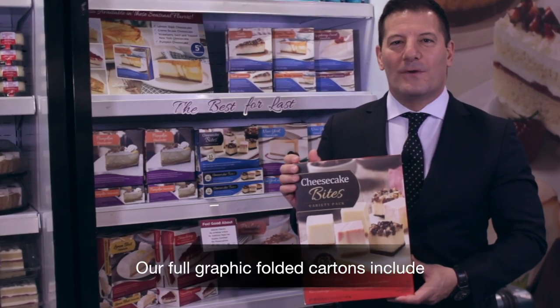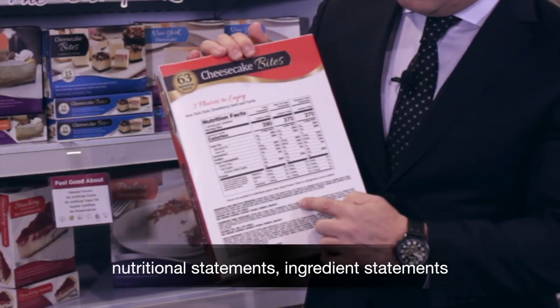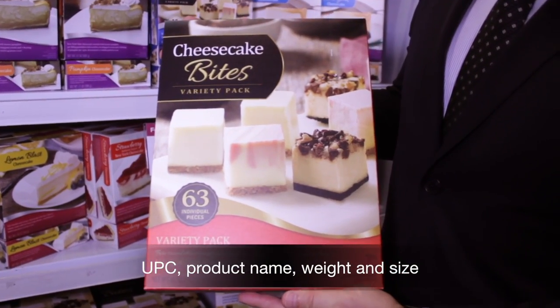Our full graphic folded cartons include required information such as nutritional statements, ingredient statements, UPC, product name, weight, and size.